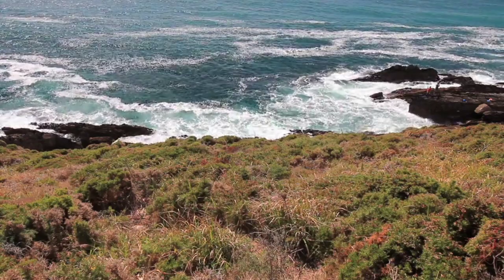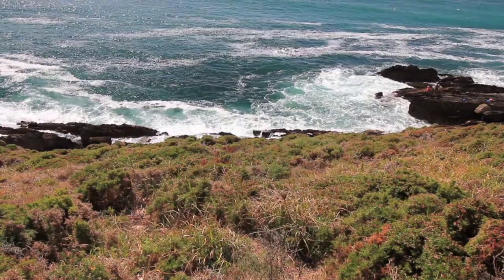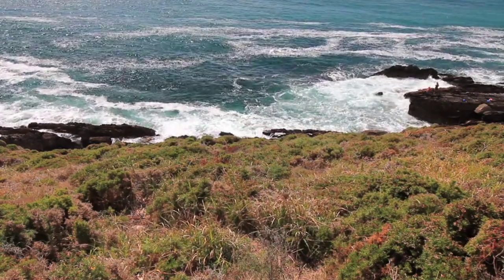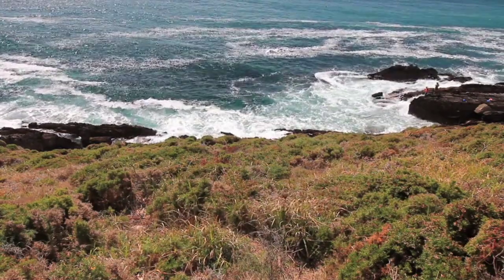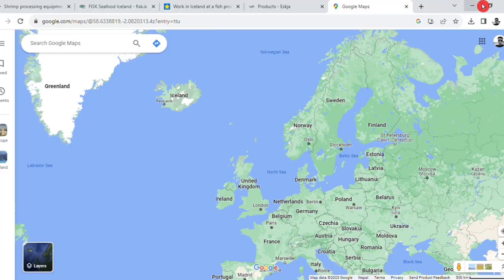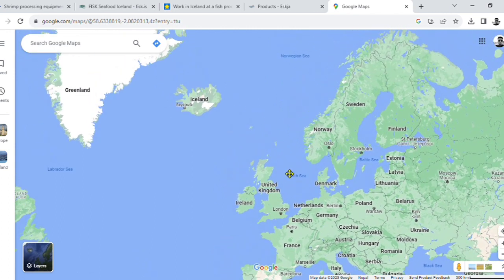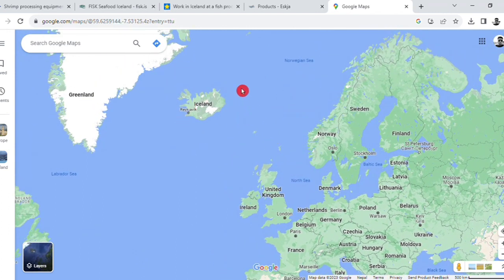This is a new country. You can see this country on the screen — it is located in Europe. This country is Iceland, and it is known for fish processing.